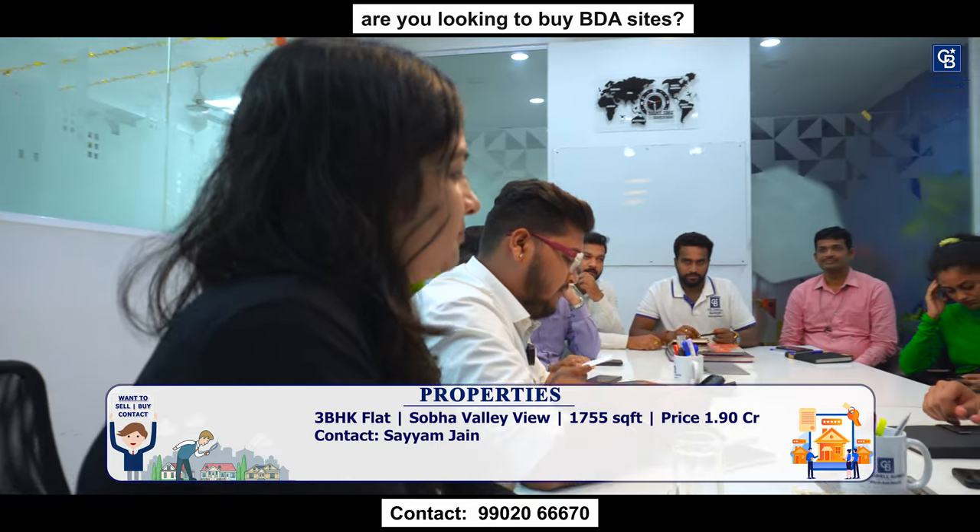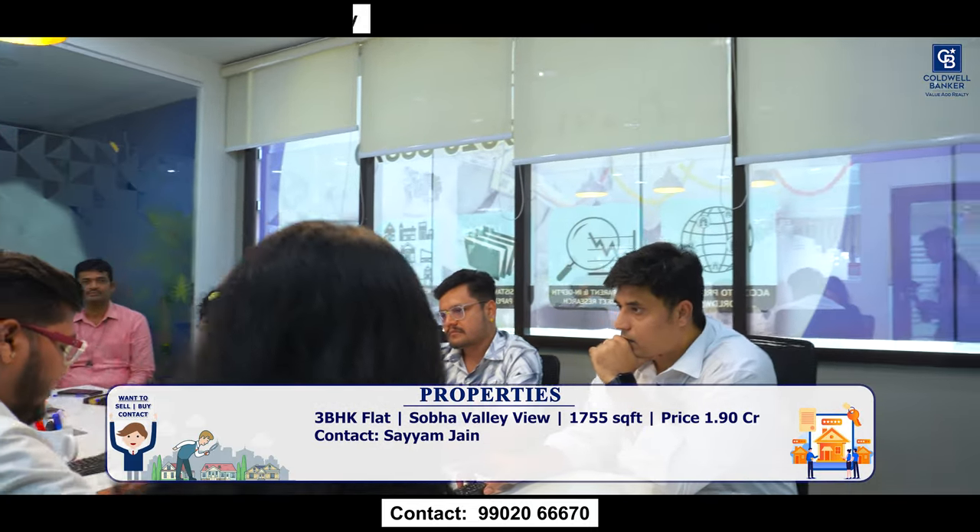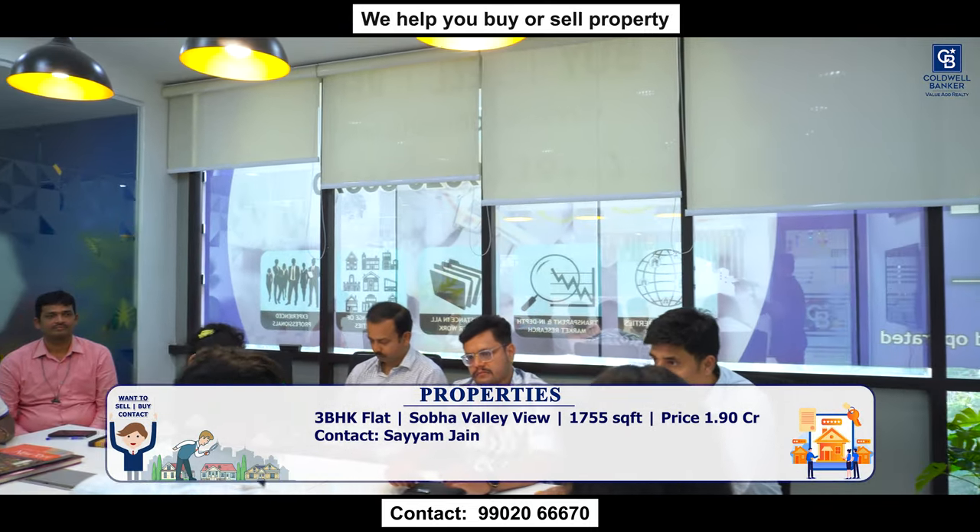Good morning. This week I have one inventory available for sale — a 3 BHK flat in Shobha Valley View, Banashankari, on the 1st floor. It comes with 1,755 square feet, big balconies, and one car parking. The price is 1.9 crores, slightly negotiable.